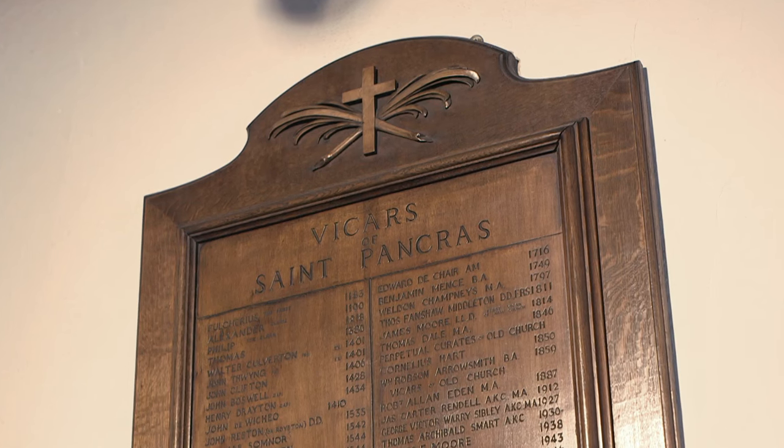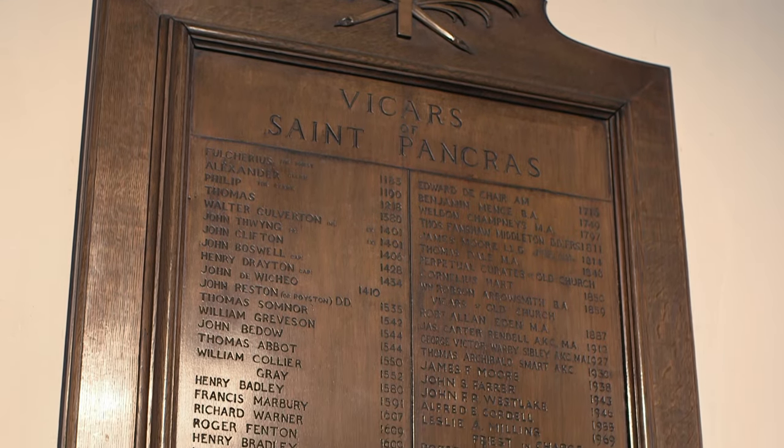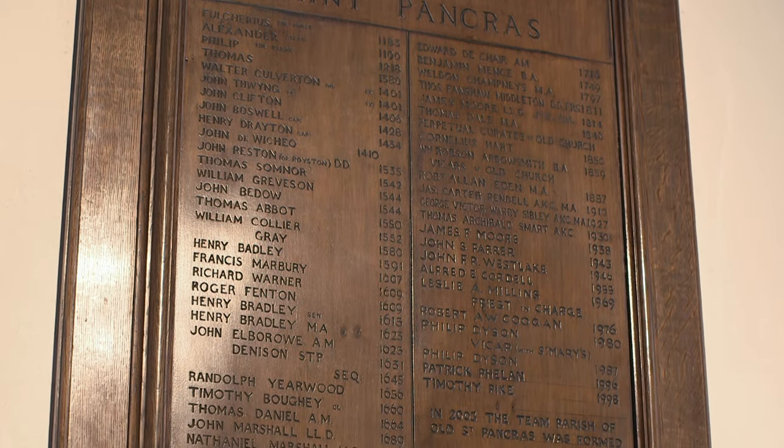Is there evidence of who the vicars have been here? A wonderful man called Charles Lee, before the invention of the internet, did an incredible amount of study and pieced together over 50 vicars — witnesses at key moments in English history — from Fulcherius in the 1100s right through to the present time. Roger was a priest here at the time of Magna Carta, and we know that John Clifton probably witnessed the Holy Roman Emperor going by for those peace negotiations after Agincourt.